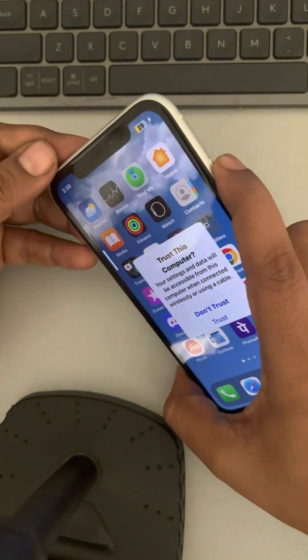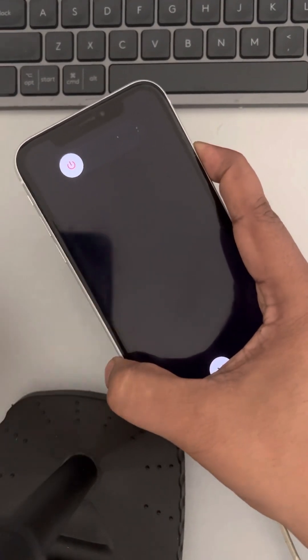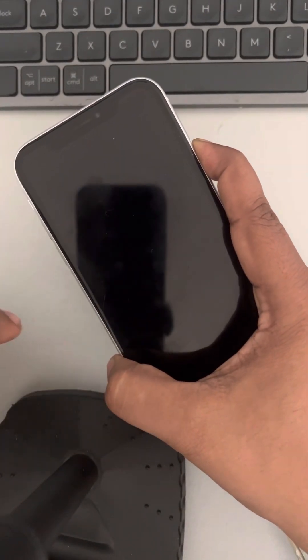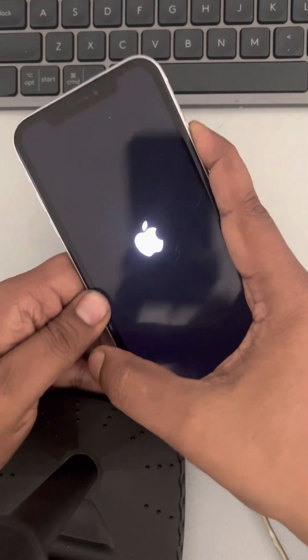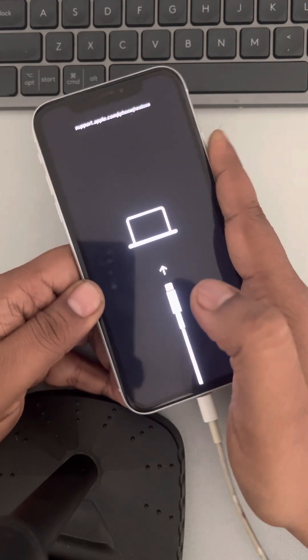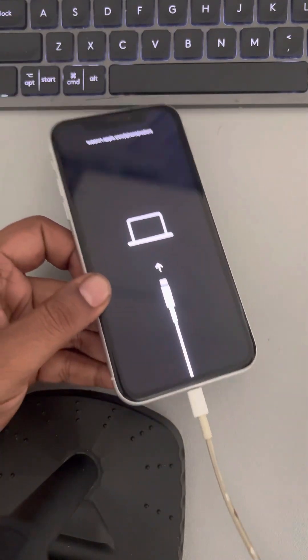This time, do not release the right side key when the iPhone logo appears — keep it pressed so that you get into recovery mode. Do not release it; keep it pressed, and now you are in recovery mode with the USB logo showing the connection to your computer.